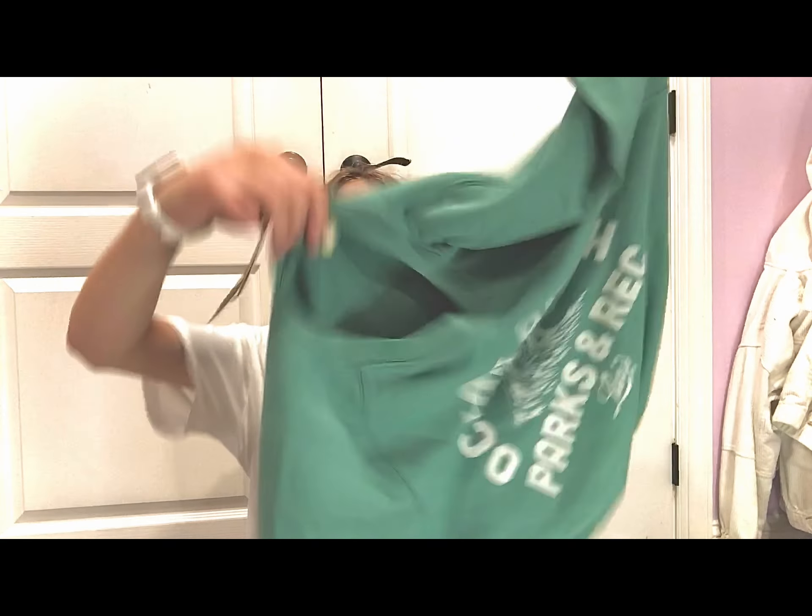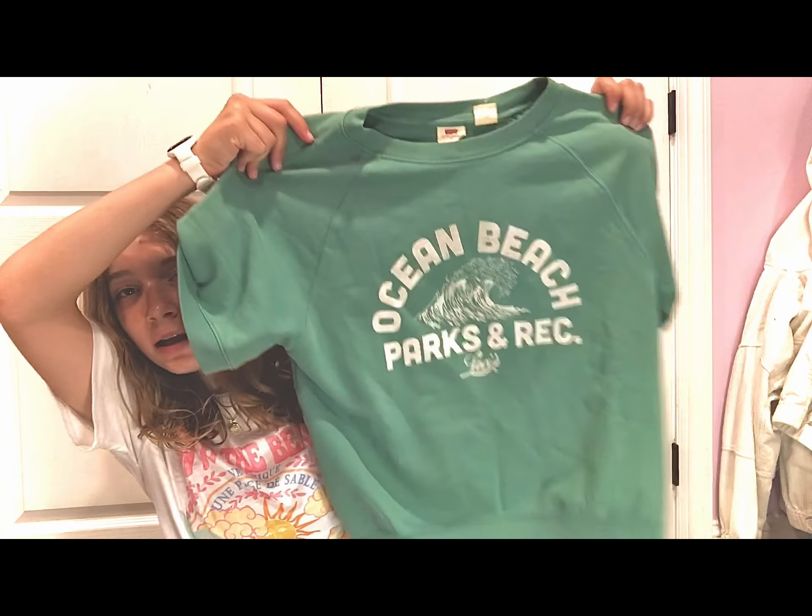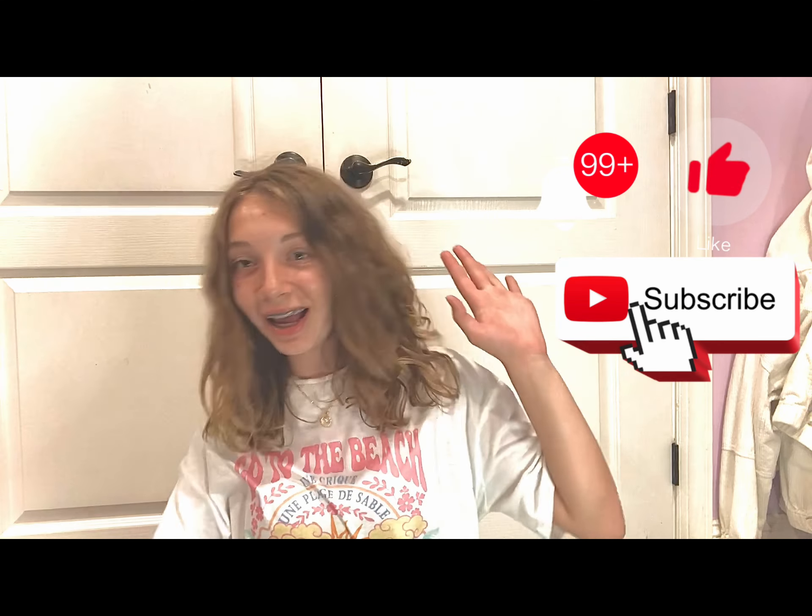Last but not least, we went to Levi's and got a shirt. Let me show you — oh my gosh, I can't put it on right now. Anyway, that's my full haul! Thanks for watching — make sure to like, subscribe, and hit that bell. Bye!